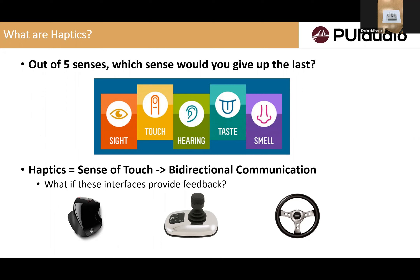Touch is the only sense that's bi-directional. When you touch something, it provides feedback to make you aware of what you are touching and how you are feeling. Some of the common devices — the mouse, steering wheel — we all use these in our daily lives. Some products, especially on the consumer side, already have haptics.